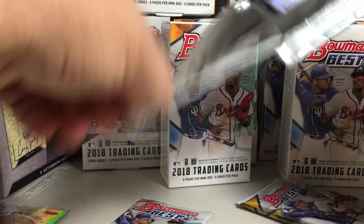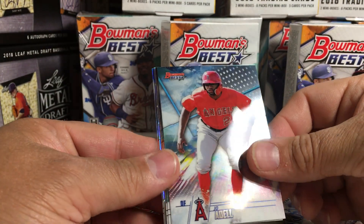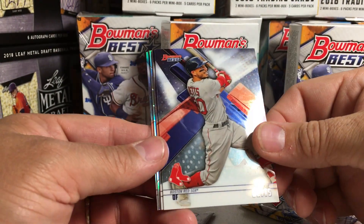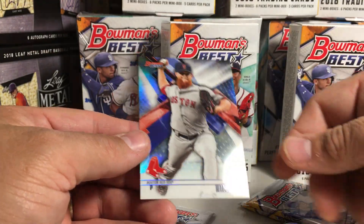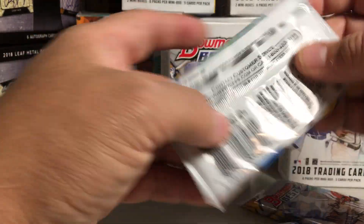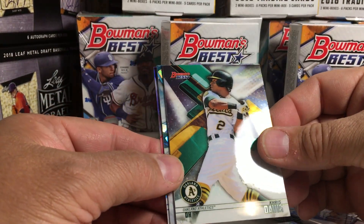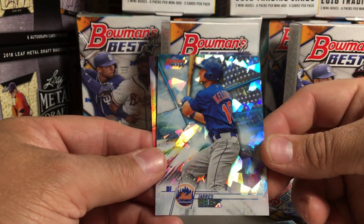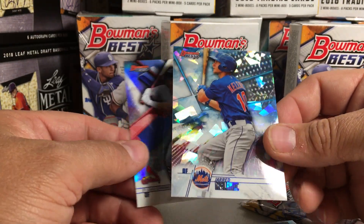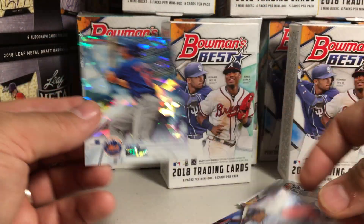I wonder if he has autos — I'm pretty sure he probably would. They have a lot of good rookie autos in this. Joe Adell. Mookie Betts. J.D. Martinez. Brady Singer insert. And then Craig Kimbrell refractor. The last card in each pack is a refractor. Freddie Freeman. Chris Davis. Fernando Romero. Jared Kelenic Atomic — those are sweet. They're not numbered, but they are awesome. And Harrison Bader.